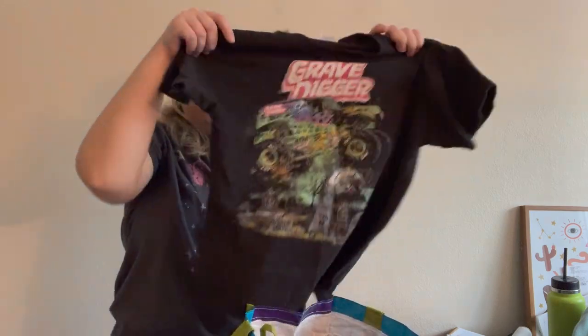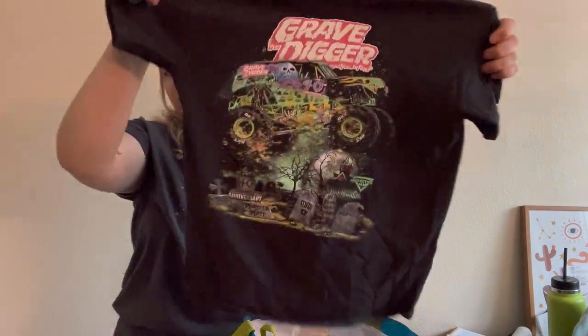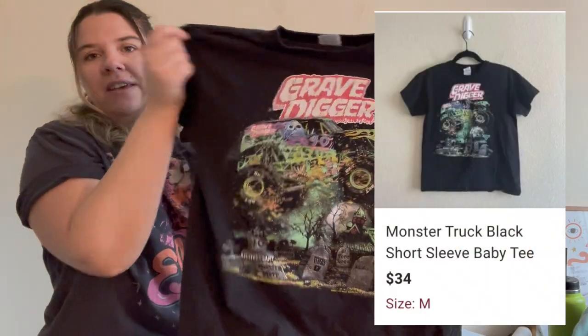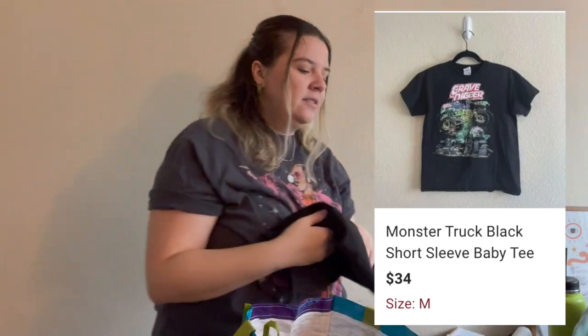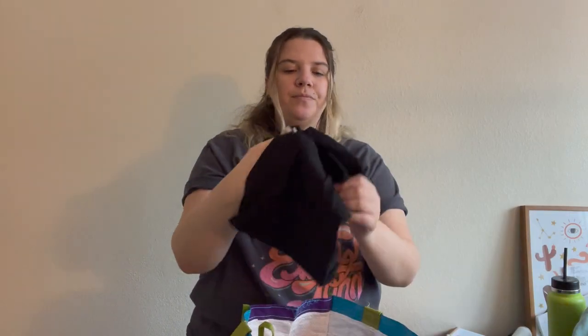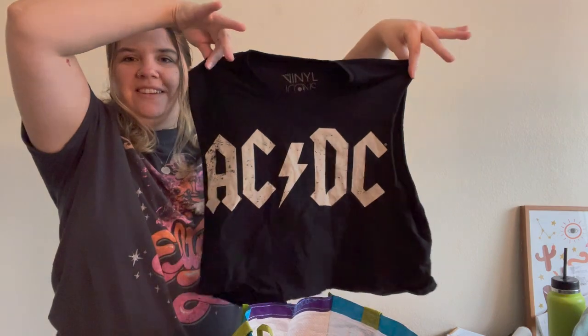Then I picked up this really cute monster truck t-shirt. It's technically a kids' size large and a no-name brand, but I listed it as a women's medium baby tee because I think it's so cute. People still really love the NASCAR-style shirts and I think this fits into that category.